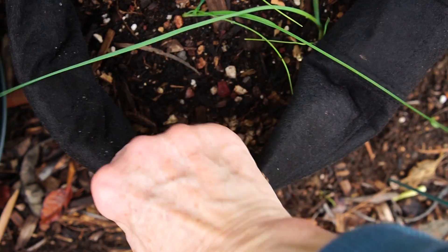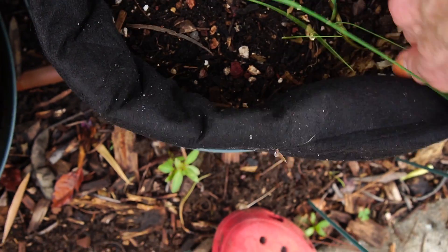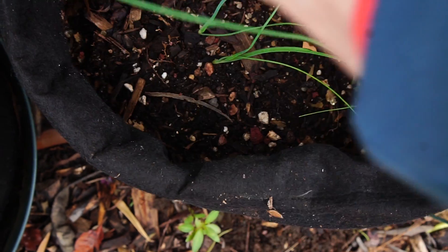This is the first time I've grown leeks, so it looks like the bottom is right here. This may be late to be mounding them up, but we're going to do it anyway.